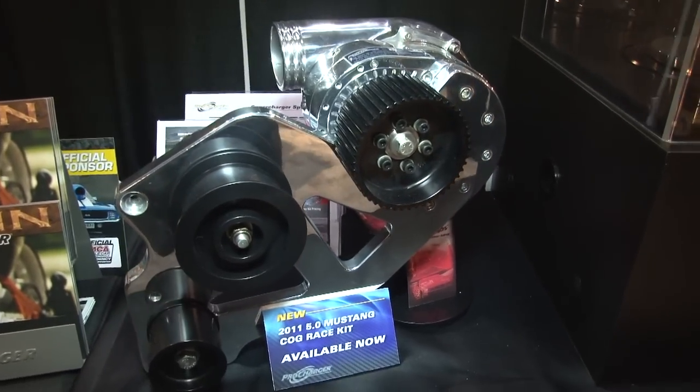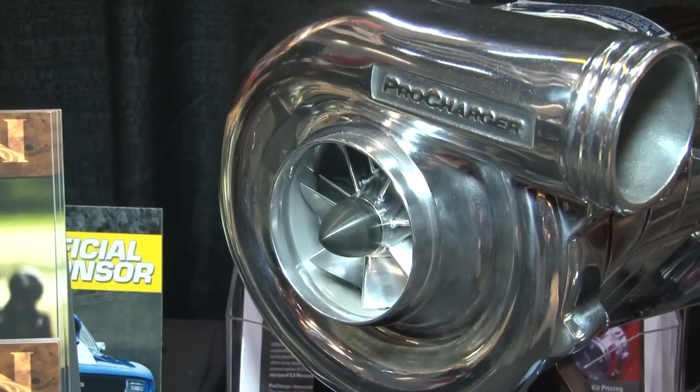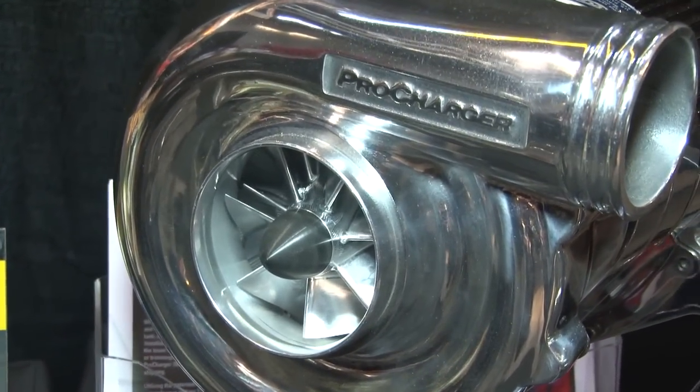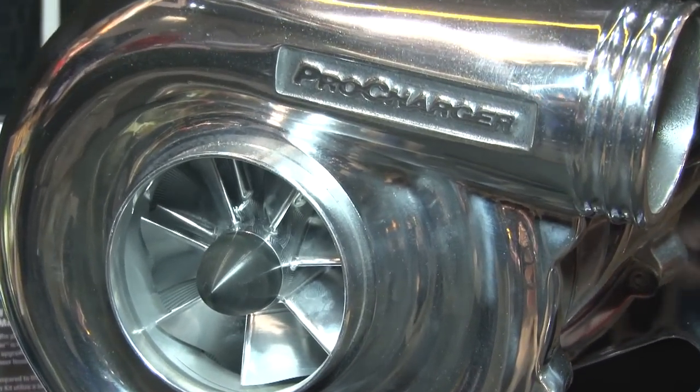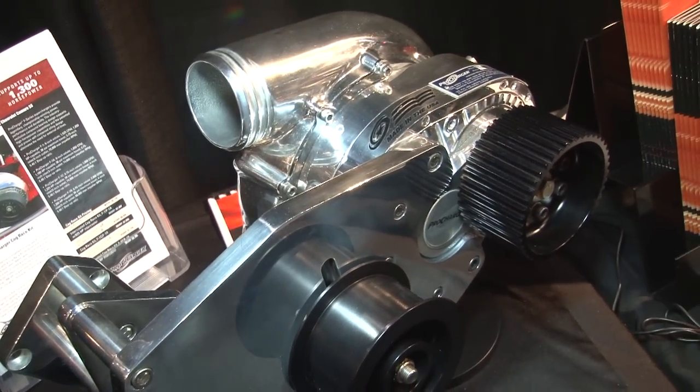Basically you can start out with the HO, move up to the stage two as your budget and your need for speed and horsepower increases, and then when you're ready to build a full-out competition engine or take the power to the next level, we've got a cog race kit. We have that for the Mustangs, the Challengers, the Camaros, and then of course you can get into the fully dedicated race system. Horsepower is addictive, and the ProCharger is the ultimate power adder because we've got all those solutions for you.